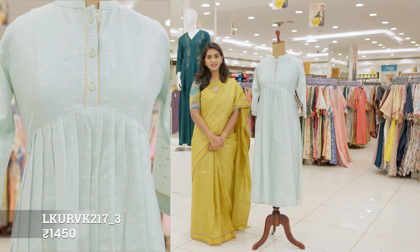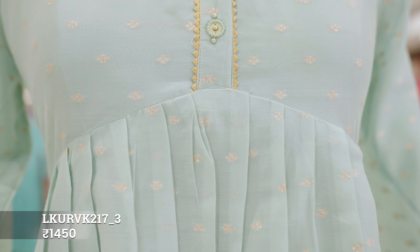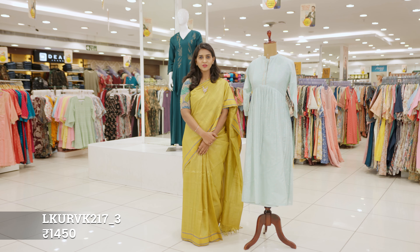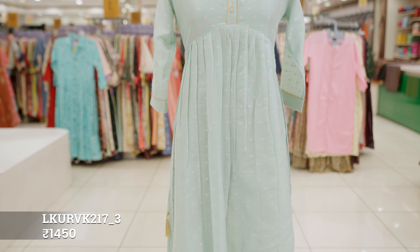This is a pastel green Anarkali kurta. Along the placket and sleeves, we can see gold gota patty work. In this kurta, chanderi silk and gold zari buttas make it a great option to wear for work events.